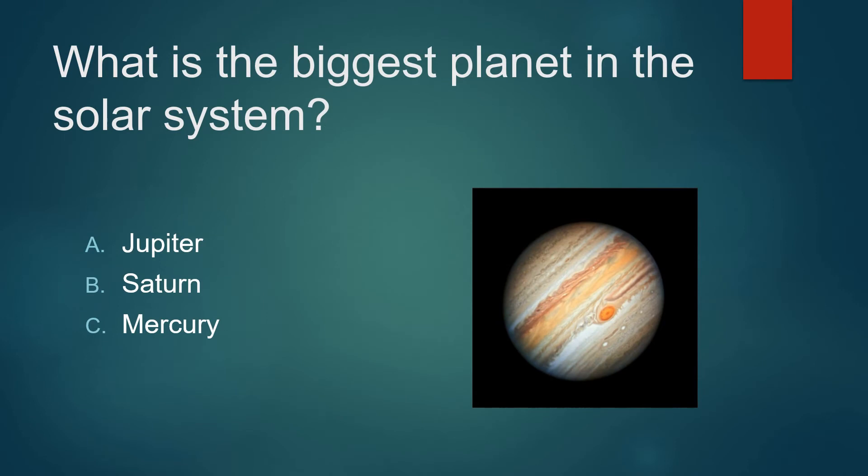What is the biggest planet in the solar system? Jupiter, Saturn, or Mercury? Not Saturn. It's not Mercury. It's Jupiter.